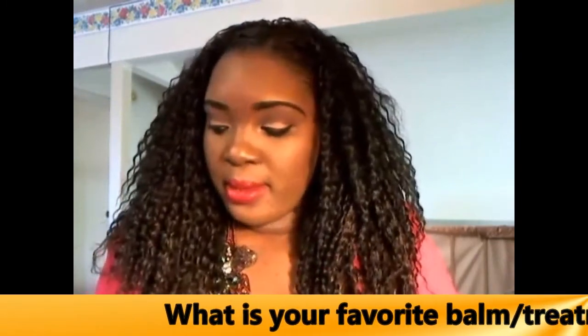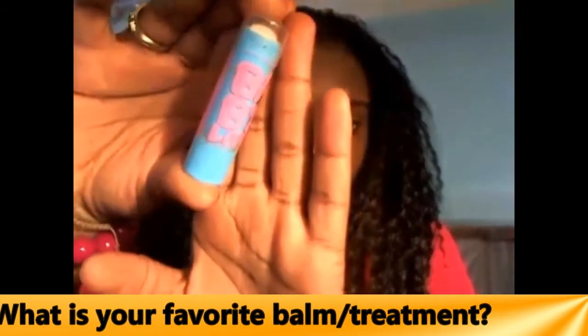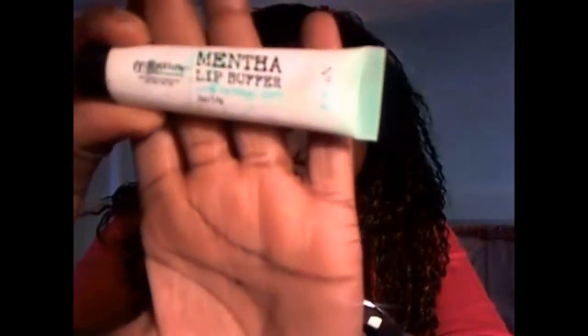Number one: what is your favorite balm or treatment? My favorite balm at the moment is still Baby Lips. I also have a few from Soft Lips that I like — this is just a clear formula in the blue package. As far as lip treatment, I have a few favorites, but my all-time favorite — if you've watched some of my older videos — is the Mentha Lip Buffer by C.O. Bigelow. It's a hundred percent natural mint lip buffer. You put it on and then use a warm towel to take it off. You can actually get this at Bath and Body Works. It has peppermint oil, shea butter — love this product.